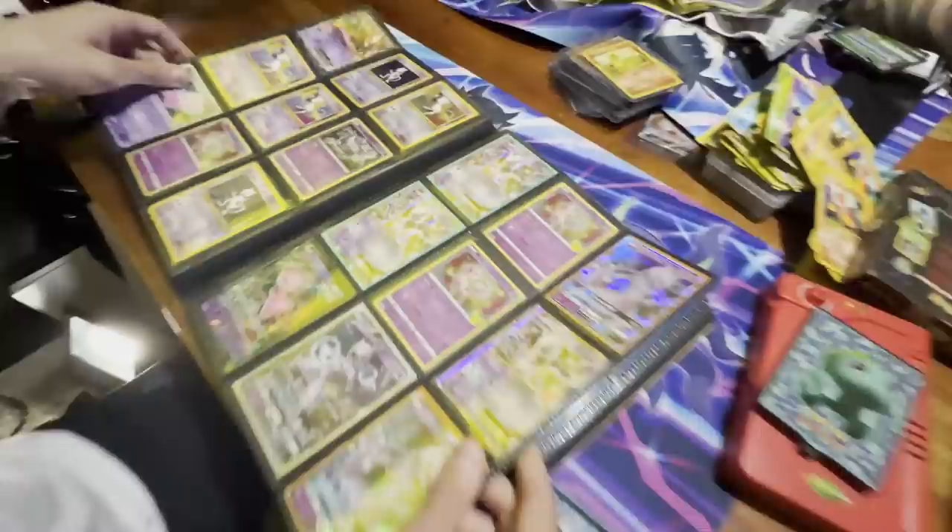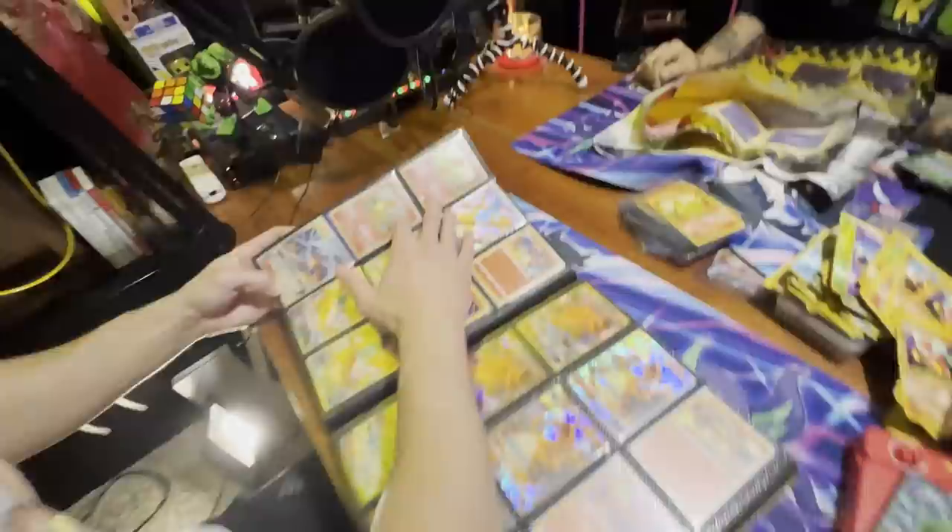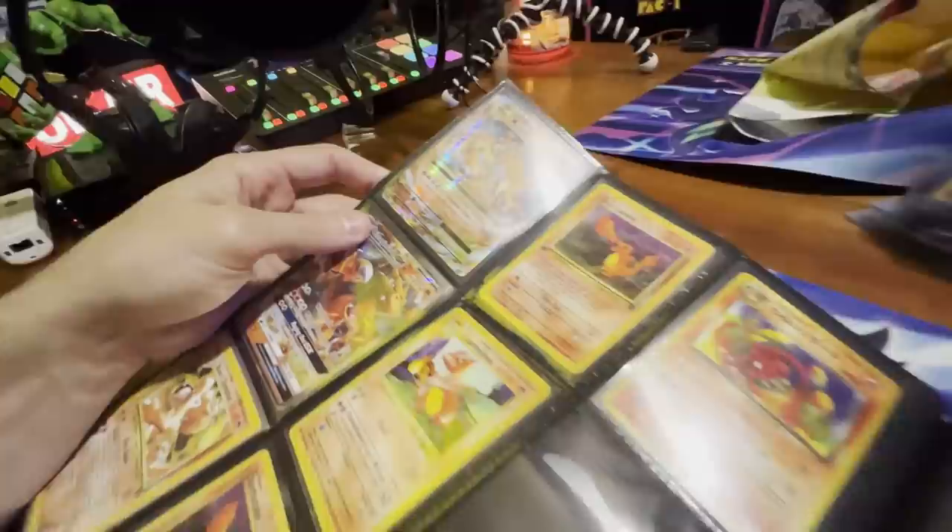Are those worth grading? Probably not — if they were first edition, now we're talking. But we got some Charmander Toys R Us promo cards. Those are pretty special — I remember when those came out. Obviously Toys R Us is not around in the US anymore.